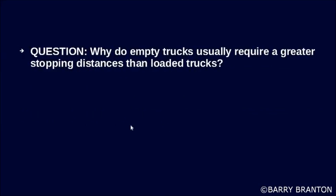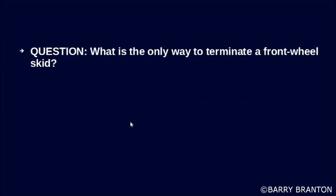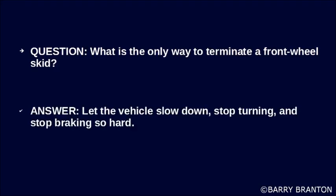Why do empty trucks usually require a greater stopping distance than loaded trucks? Empty trucks can bounce and lock up their wheels. What is the only way to terminate a front wheel skid? Let the vehicle slow down, stop turning, and stop braking so hard.